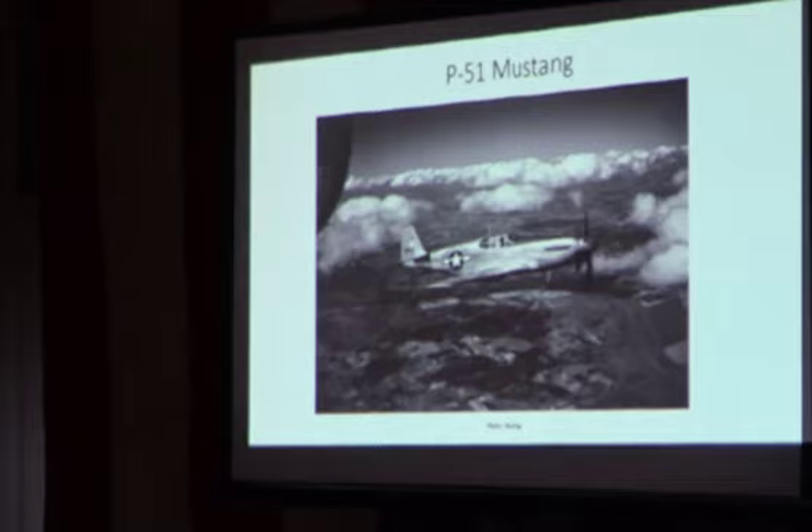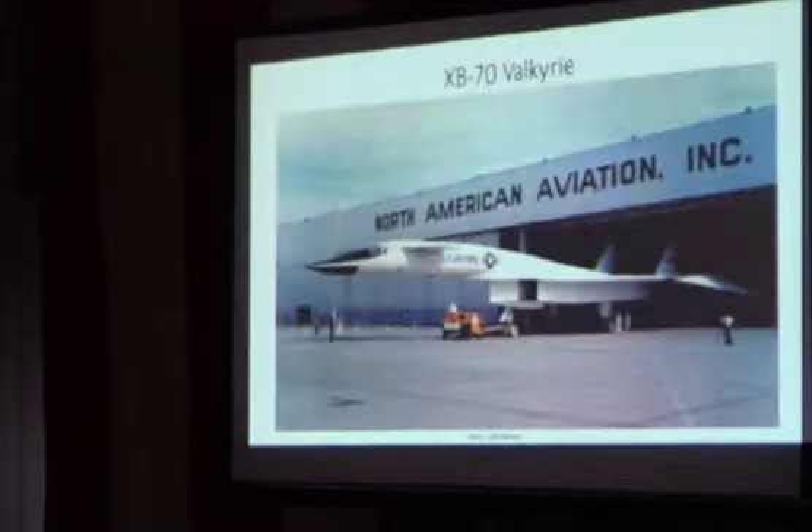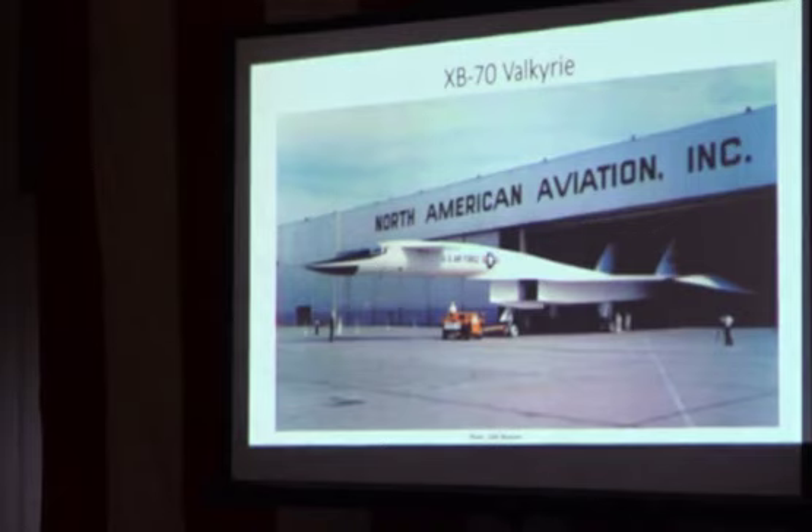In 1964, they built a Mach 3 Valkyrie, a Mach 3 intercontinental bomber. It did not go into production because surface-to-air missiles were too improved and it had too large a radar cross-section — it was like a headlight in the sky. But two prototypes were made and used for high-speed, high-altitude research, which later informed the SR-71.